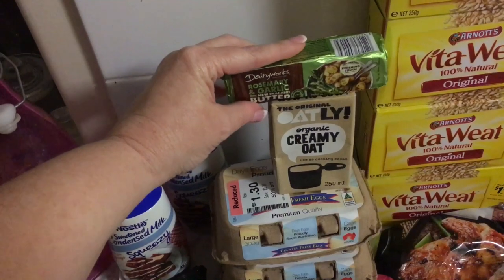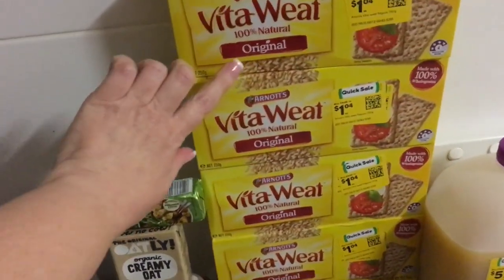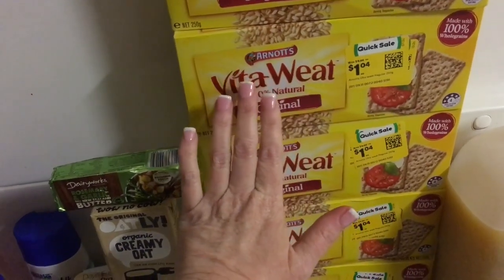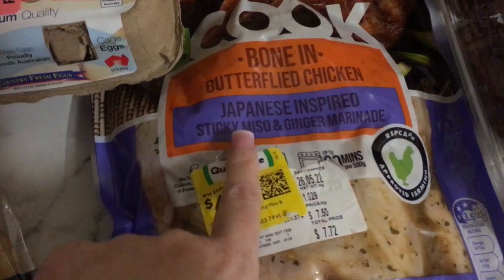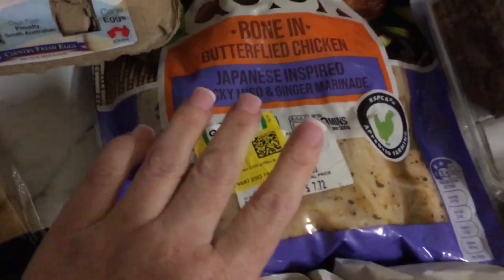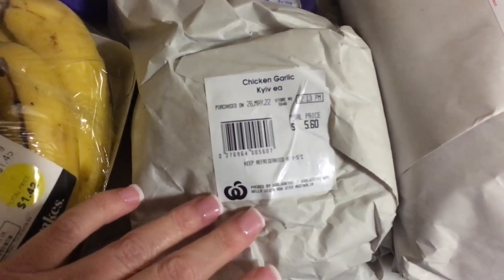I got one of these rosemary and garlic butters — half price at a dollar fifty, normally three dollars. I buy them when they're $2.50, so $1.50 is a great price. It was the only one on the shelf. I grabbed five packs of Vita-Weets Originals at a dollar each — normally four dollars. Then I've got this boned butterfly chicken with a Japanese-inspired sticky miso and ginger marinade for $4.25, just over a kilo. I've got these bananas on clearance — $1.45 for just under a kilo.